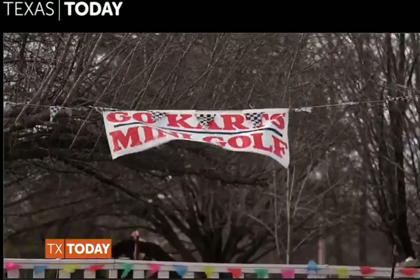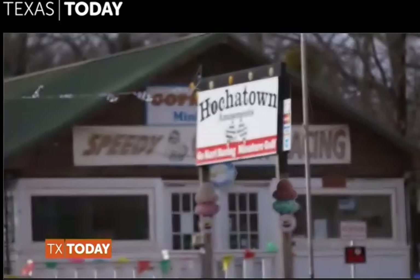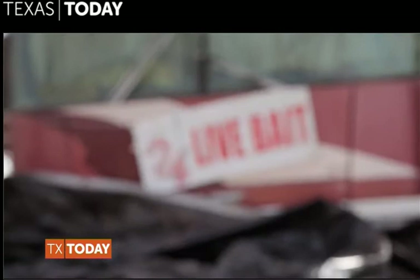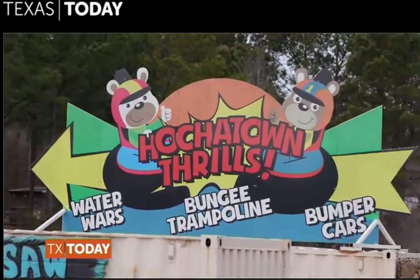Just 20 minutes later, we arrive at our destination — Hochatown. It's a thriving community that's closest to Broken Bow Lake, filled with unique restaurants and countless family activities.